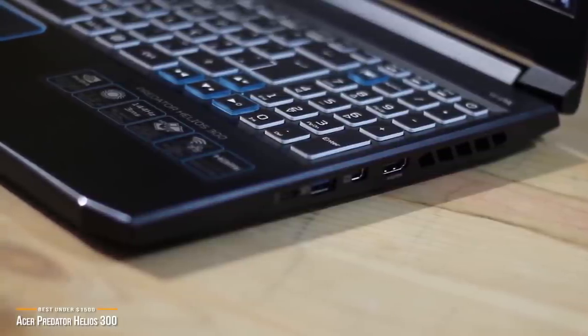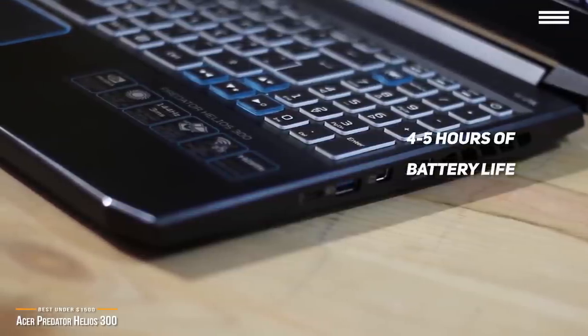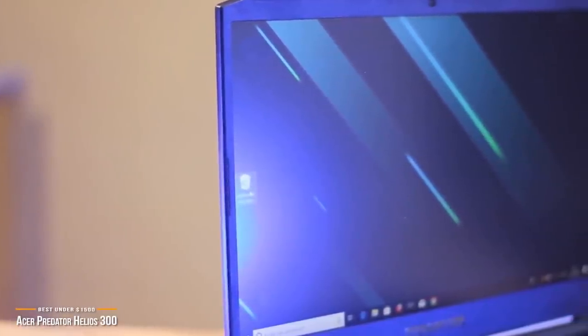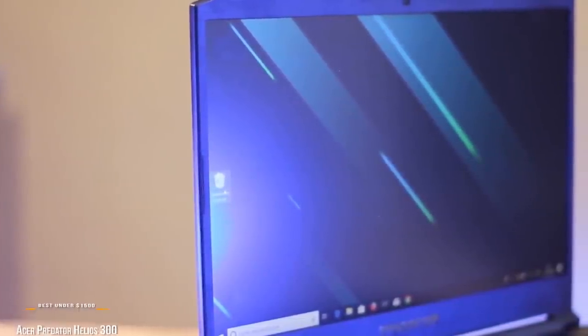Battery life is a bit on the short side, around 4-5 hours of uptime, but when you consider all the power demands with this machine, it's to be expected. The Acer Predator Helios 300 performs like a pricier gaming machine without skimping on build quality or features, and delivers excellent value at the below $1,500 price point.